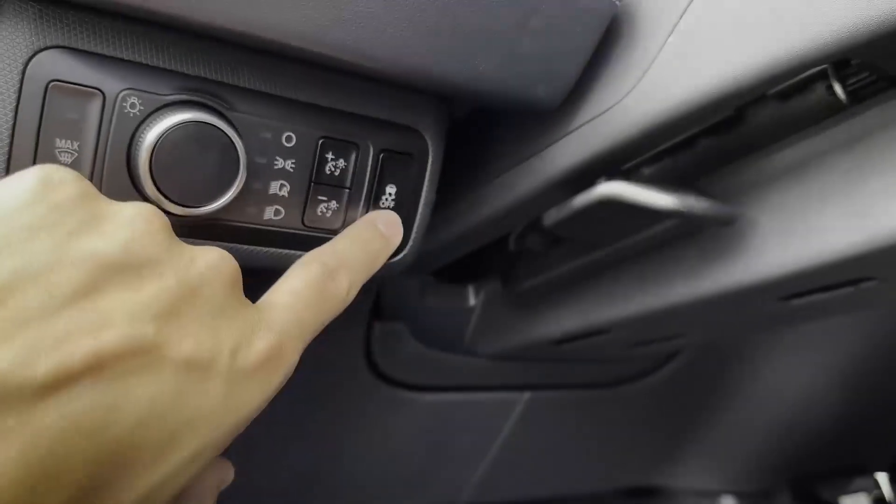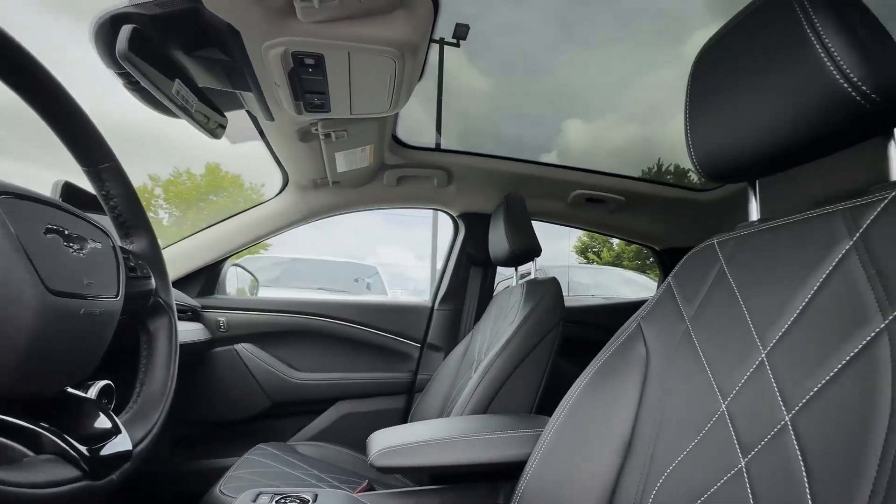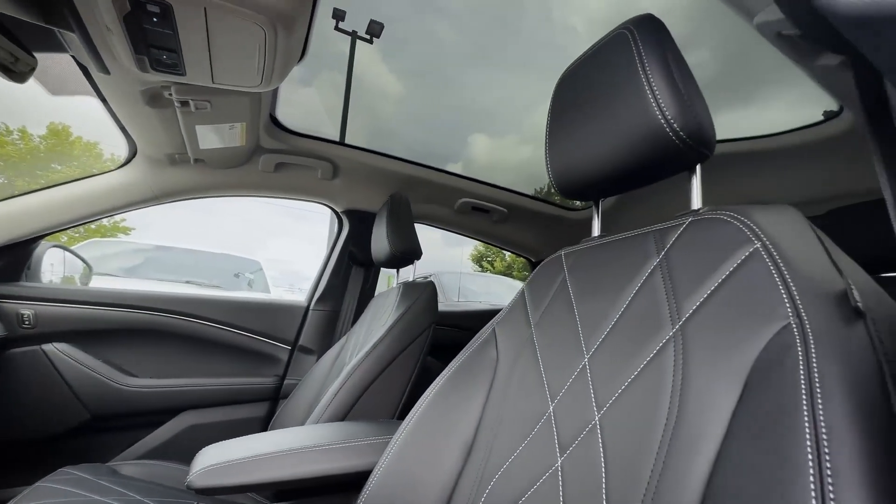With its winning mix of range, technology, and classic Mustang-inspired styling, the Mach-E Route 1 is perfect for drivers seeking both practicality and performance in an EV.